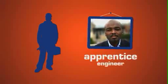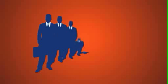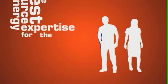Take Patrick. He started out as an apprentice engineer, and now he's a director. EDF Energy needs more people like Patrick and people like you, to help us be the best source of energy expertise for the future.